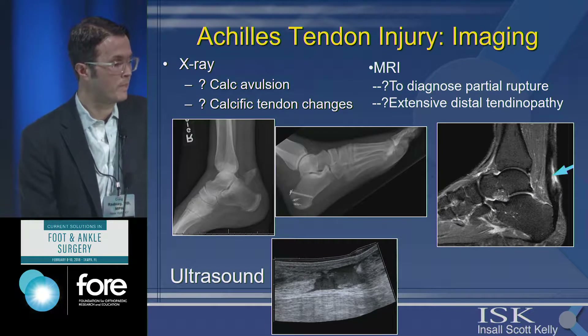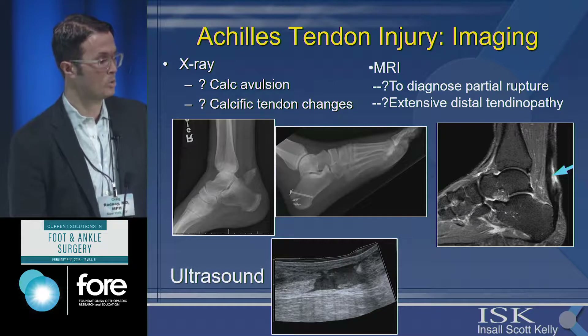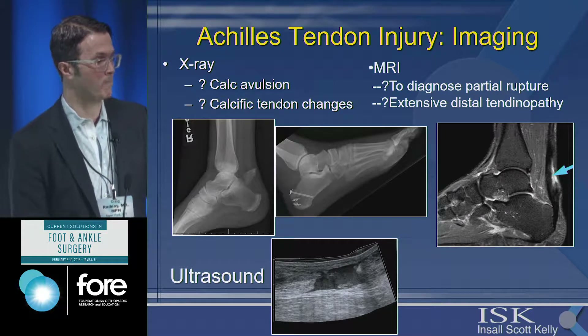MRI is really for cases where you're worried about a partial rupture — it can give you useful information. If a patient has extensive chronic symptoms with distal tendinopathy, it can also be helpful. Ultrasound is utilized as well, but it's very operator dependent.